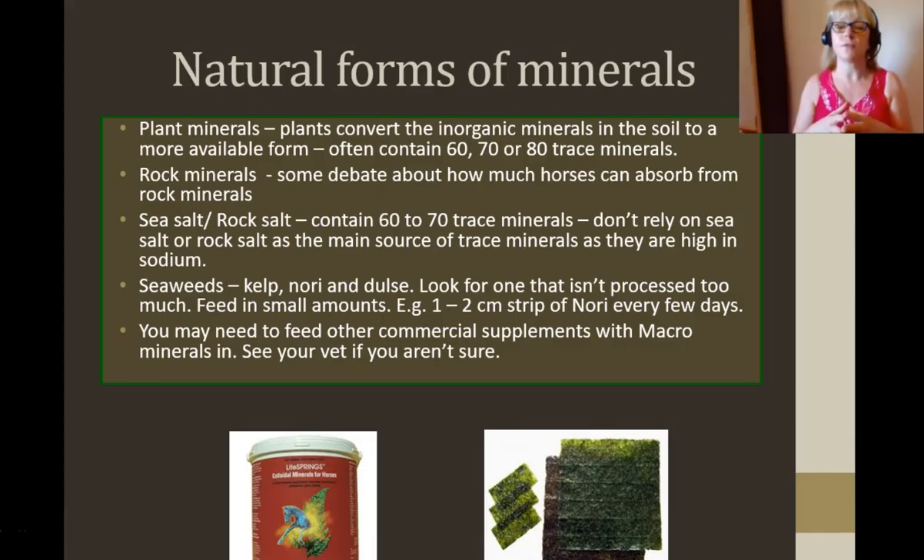Sea salt or rock salt contain 60 to 70 trace minerals, but don't rely on them because they're too high in sodium. If you're feeding salt because your horse is sweating and working hard, try a sea salt or rock salt to get some of the trace minerals, and you could add a little bit of plant mineral with that as well. Seaweeds are high in iodine but also have a whole lot of minerals — kelp, nori and dulse. The kelp at stock feeds is often highly processed and you lose some of those beautiful little trace minerals. I tend to feed something like nori — that's what you roll your sushi in. You might cut a two centimetre strip down the side, flake it up, and pop it in your horse's feed a couple of times a week. Don't overdo it as it's too high in iodine, but it does have all those beautiful minute trace minerals, which are very important for good health.